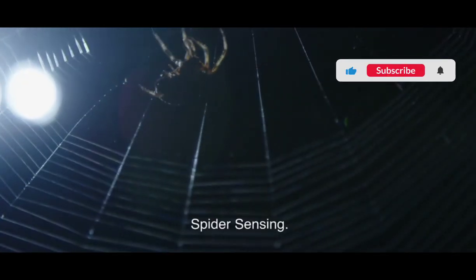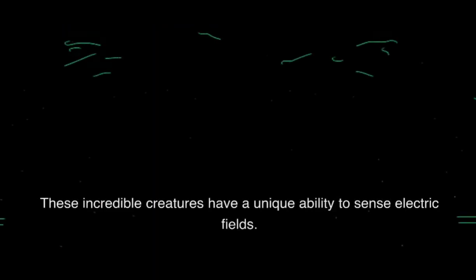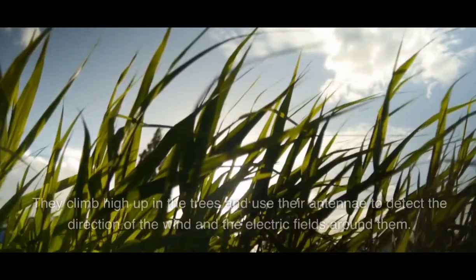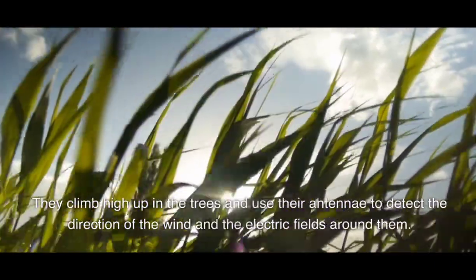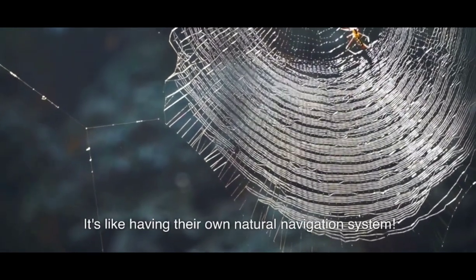Spider Sensing. Here's where our spider protagonists come into play. These incredible creatures have a unique ability to sense electric fields. They climb high up in the trees and use their antennae to detect the direction of the wind and the electric fields around them. It's like having their own natural navigation system.